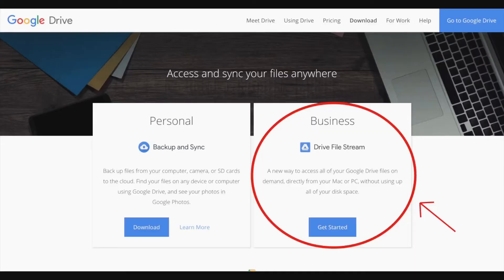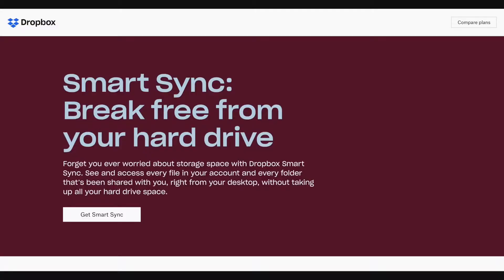There is a solution, my friends, and it just came out at the end of last year. There are actually two solutions. One is called Google Drive Stream, and the other one is called Dropbox Smart Sync.